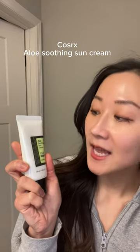Next, for something a little more creamy, Pazer X Aloe Soothing Sun Cream. This is a cream but still very easy to spread and just provides enough nourishment without feeling heavy, sticky, or looking greasy. Really ideal for the winter and for those with more dry skin.